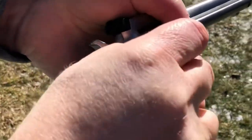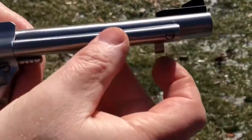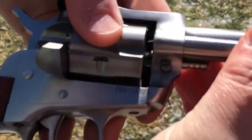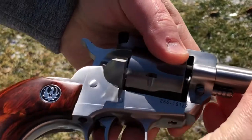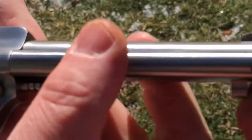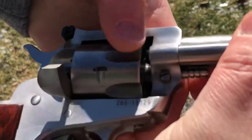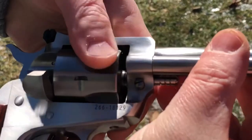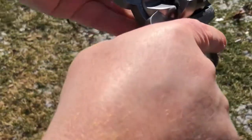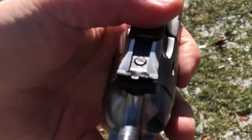To unload, open the loading gate. You have the extractor rod on the side of the barrel. Rotate the cylinder so the extractor rod lines up with each chamber, and push out your shells one by one. Old school but still relevant today — a lot of fun to shoot. Check your chambers, confirm clear, then close the loading gate before reloading.